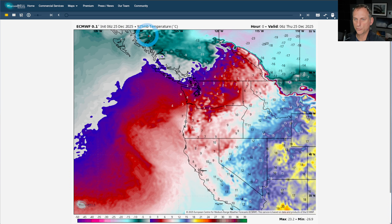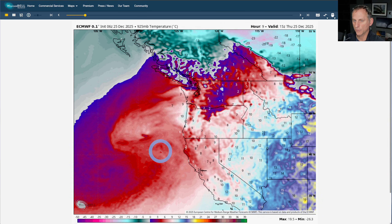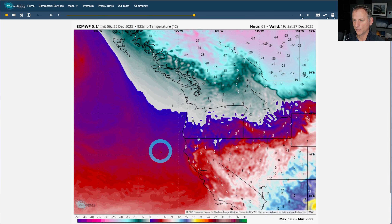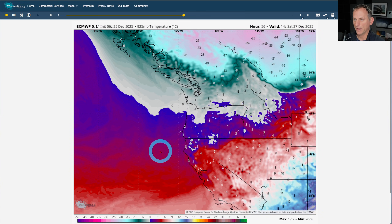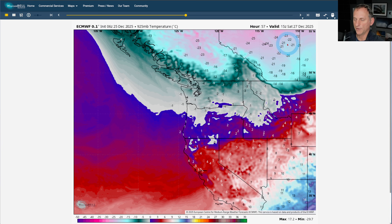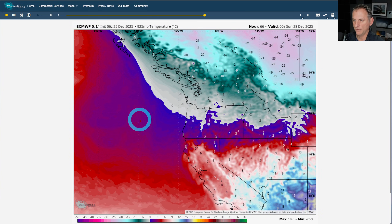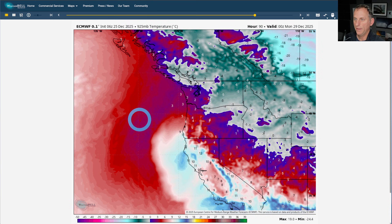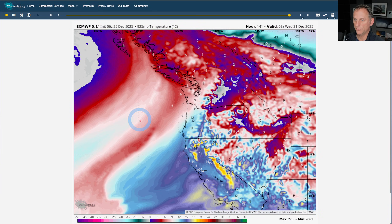Looking at 925 millibars — about 2,500 feet off the surface — what you want to see for western Washington to get snow down into the lower elevations is about negative one Celsius or colder. Let's see if we get there. Scrolling off towards Friday, you see the colder air mass start to move over the region as we go through Friday night, and we do get there probably at some point Friday evening and Friday night. You see the much colder air across portions of Alberta and British Columbia, some of that trying to leak out into portions of eastern Washington. Then that moves out and we start to warm back up again as we get some ridging across the region.